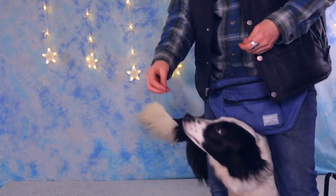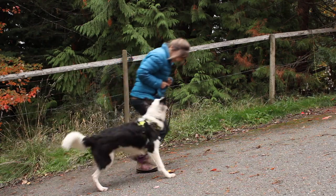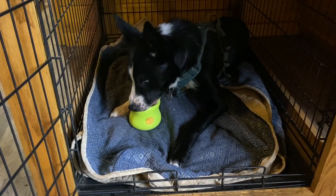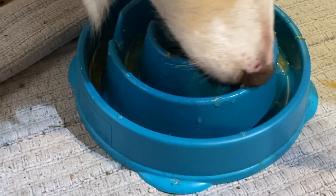Studies have shown that many animals, including dogs when not food-deprived, will actually choose to work for their food rather than choose to be fed freely. This is called Contra Freeloading, coined by animal psychologist Glenn Jensen in 1963. Dogs often enjoy a challenge and eating is such a big part of their lives — we can help enrich that experience for them.